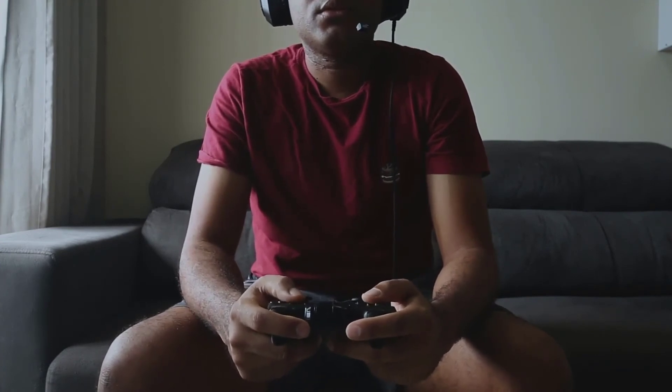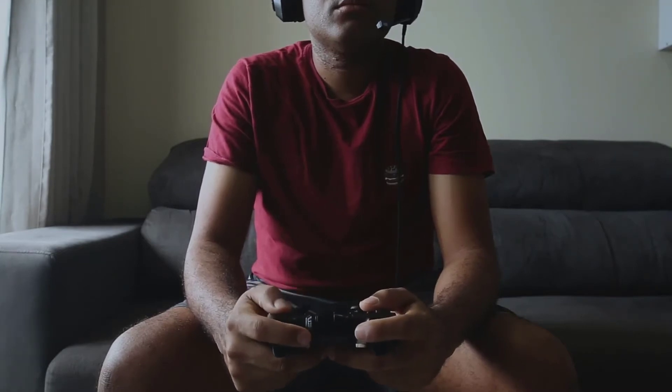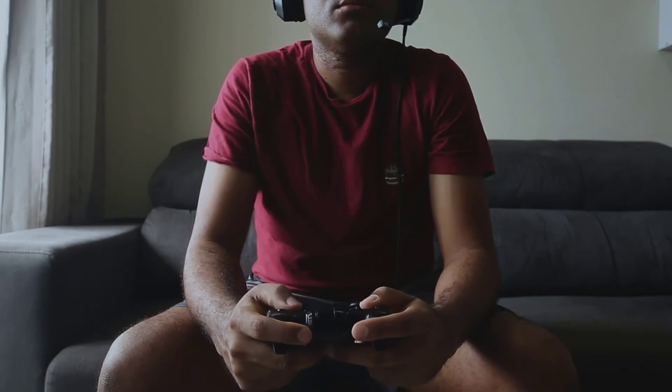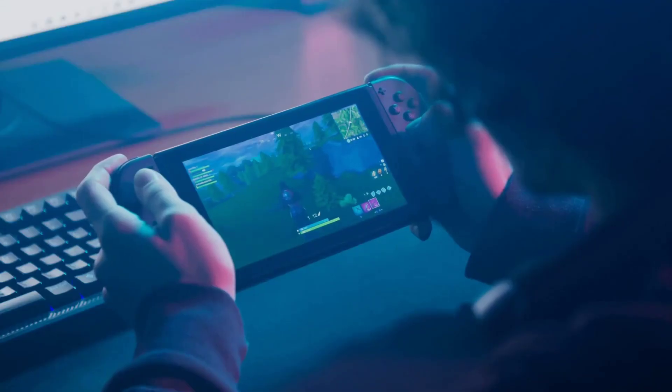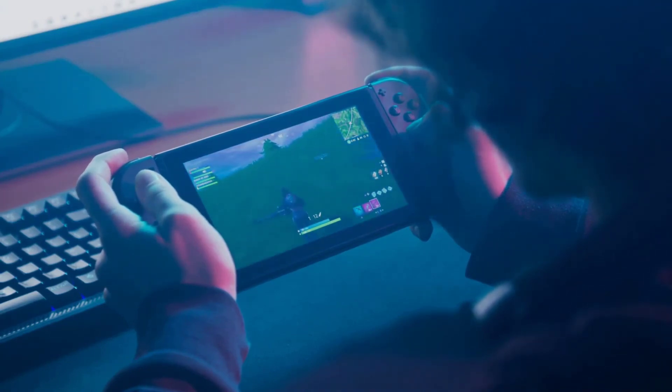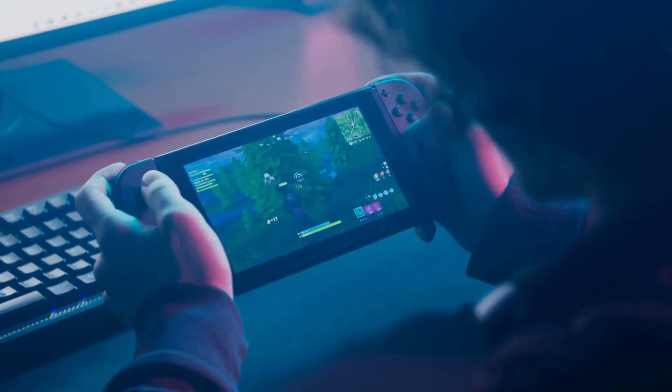Buy a Nintendo Switch to experience all the above-mentioned features yourself. Owning this new-gen, one-of-a-kind console is worth all the money you pay for it. To buy your very own Nintendo Switch at an astonishing price, visit HG World — the one-stop destination for all your gaming amusements. We offer amazing discounts and services that would make you want to come and shop with us again and again. So what are you waiting for? Visit us today to know more.